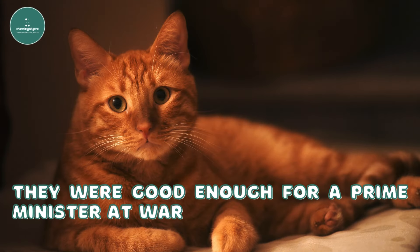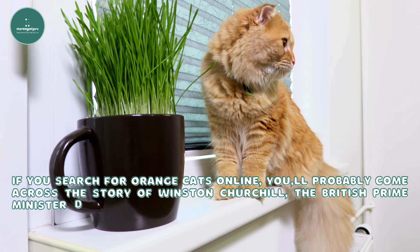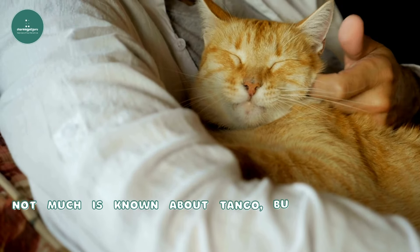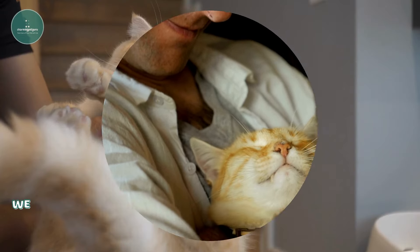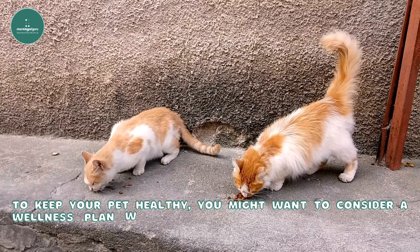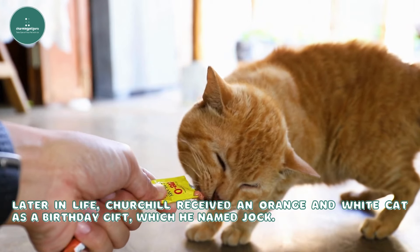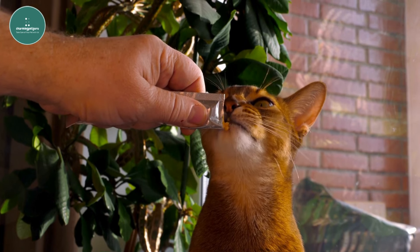They were good enough for a prime minister at war. If you search for orange cats online, you'll probably come across the story of Winston Churchill, the British prime minister during wartime, who had an orange cat named Tango. Tango was a neutered male and one of many cats that Churchill loved. It's said that Churchill used she/her pronouns for the cat and even let it drink cream from the table — though we wouldn't recommend this, as cats are often lactose intolerant. Later in life, Churchill received an orange and white cat as a birthday gift, which he named Jock. His home, Chartwell, now has its sixth ginger cat named Jock, honoring the late prime minister's legacy.